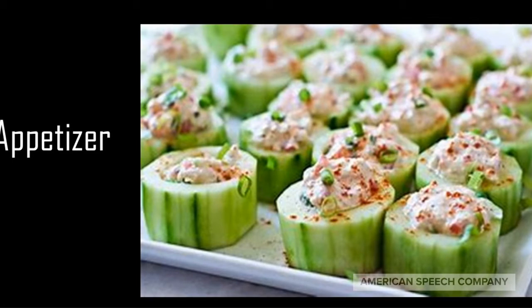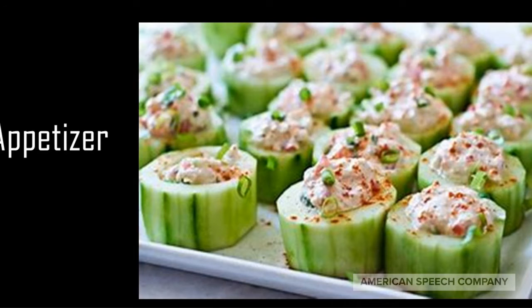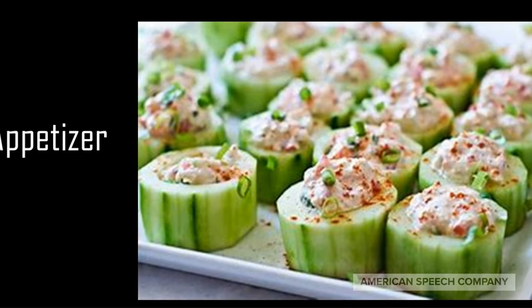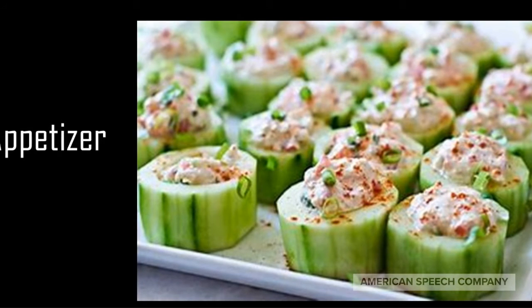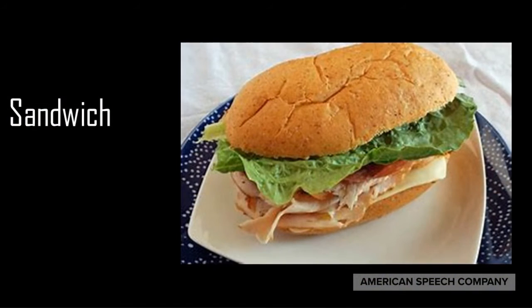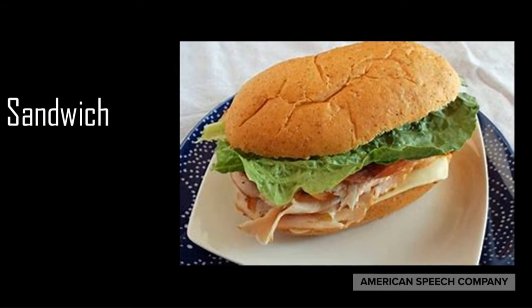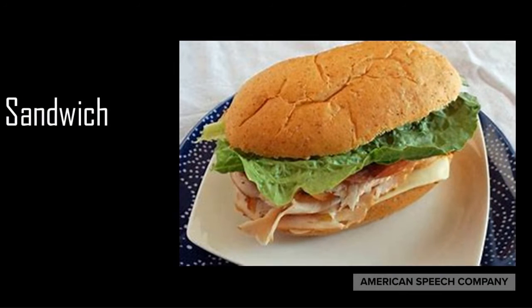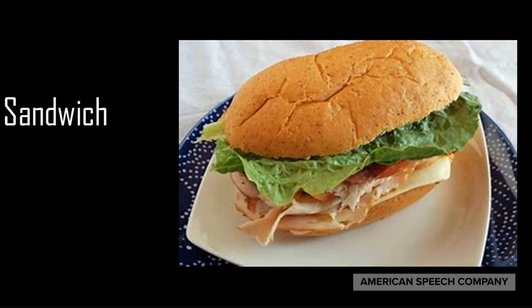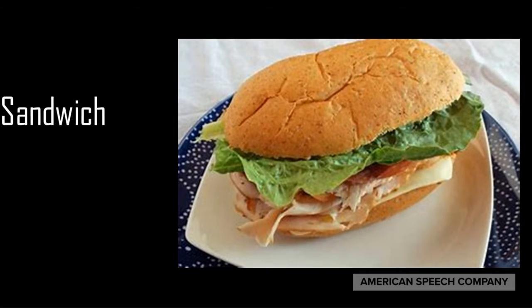An appetizer is finger food — food that people use their hands to eat with. It's usually small, bite-sized pieces of food that is served before the meal. A sandwich is simply two pieces of bread with meat or cheese, fish, and sometimes vegetables such as tomato and lettuce in between. A popular sandwich in America is the hamburger.